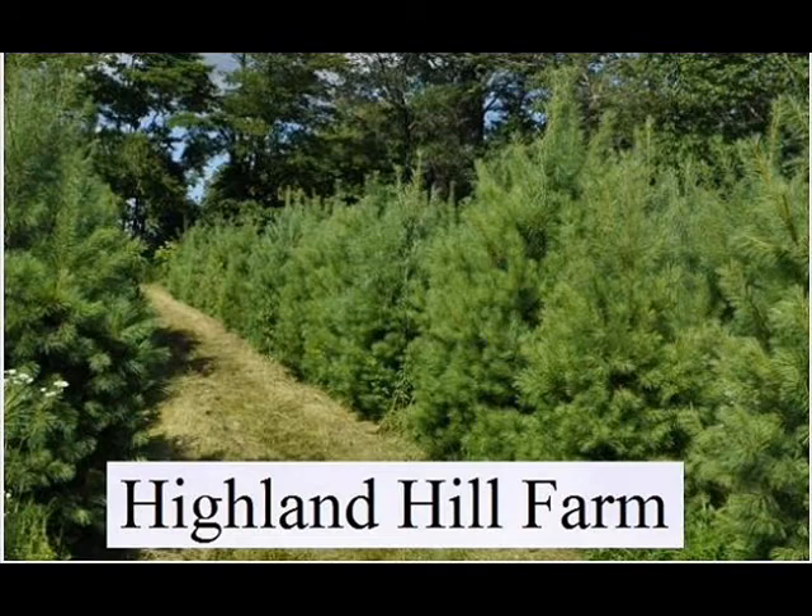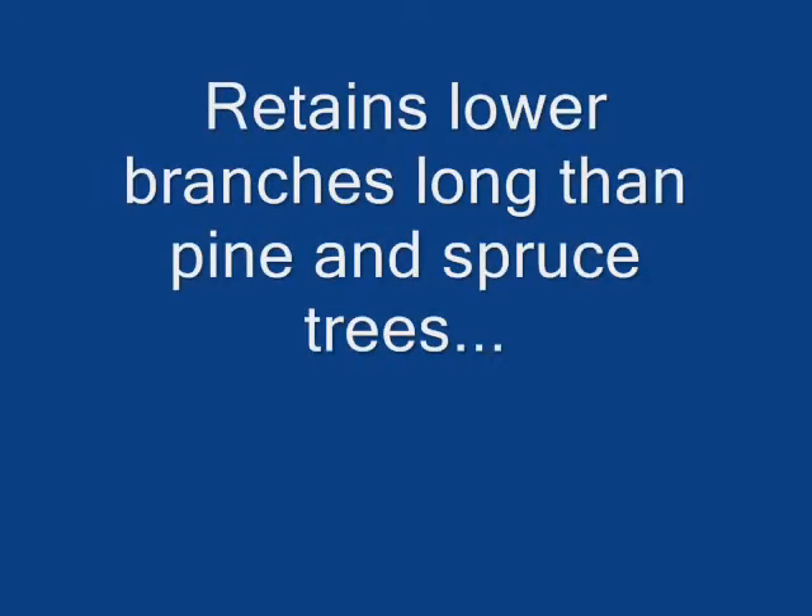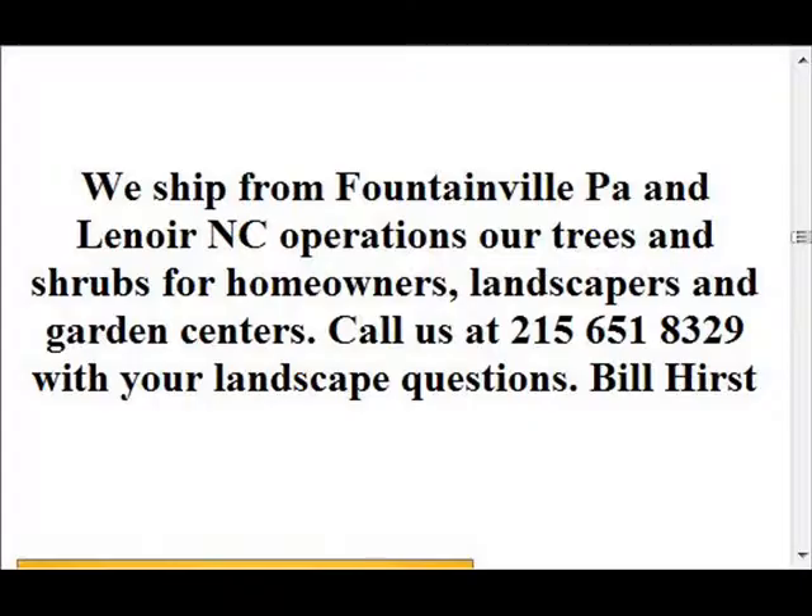Highland Hill Farm is a plant and tree grower located in Fountainville, PA. We will give free landscaping plans that we draw up for our customers. Just email us pictures of your site and a description of what you want your landscaping to accomplish, and we will help you select trees and shrubs for the desired purpose that you have in mind.